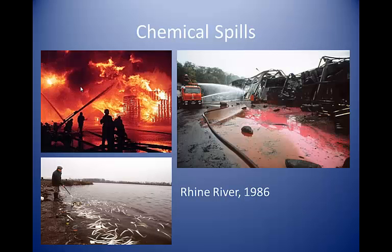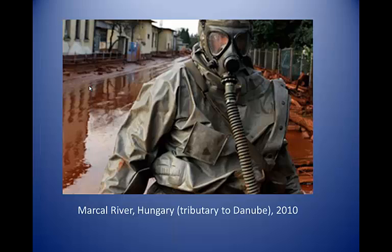In addition to water quantity, water quality can also be involved in water-related disasters. Spills of hazardous materials into rivers, lakes, and aquifers is a common occurrence. One notable example is the 1986 fire and subsequent release of toxic chemicals from a factory near Basel, Switzerland, into the Rhine River. The spill turned the river red for many miles, killed thousands of fish, and interrupted the supply of drinking water in several countries. Farther east in Europe, a spill of toxic sludge into the Marcau River in Hungary, a tributary to the Danube, also resulted in severe damage to the aquatic ecosystem and drinking water supplies.